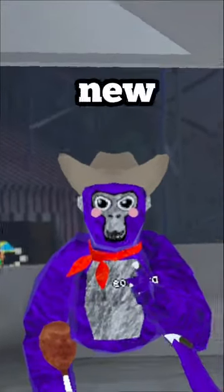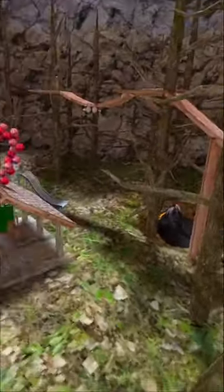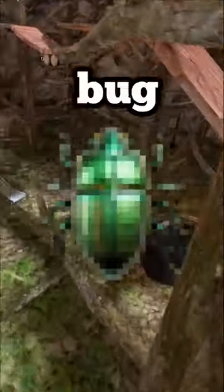Did you know this about the new Gorilla Tag update? So basically if you come to Forest, as we all know there are two bugs: Dog the bug and a new green bug.